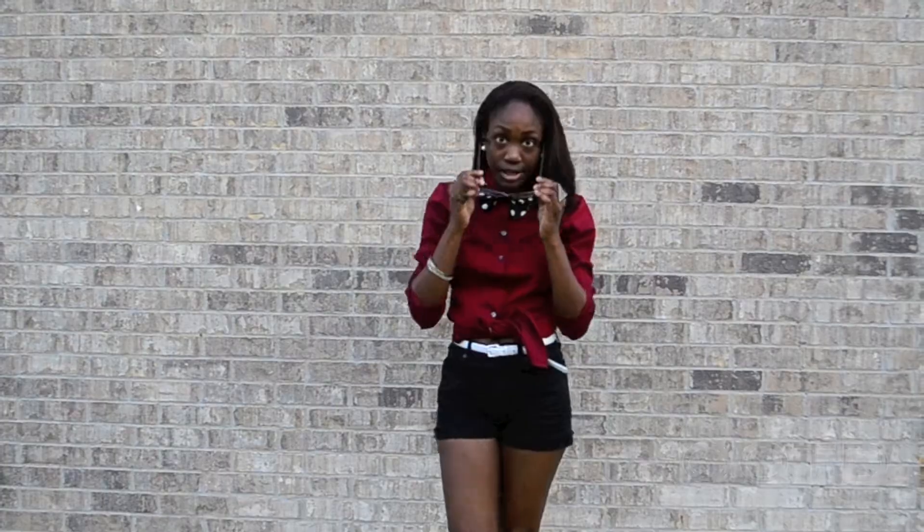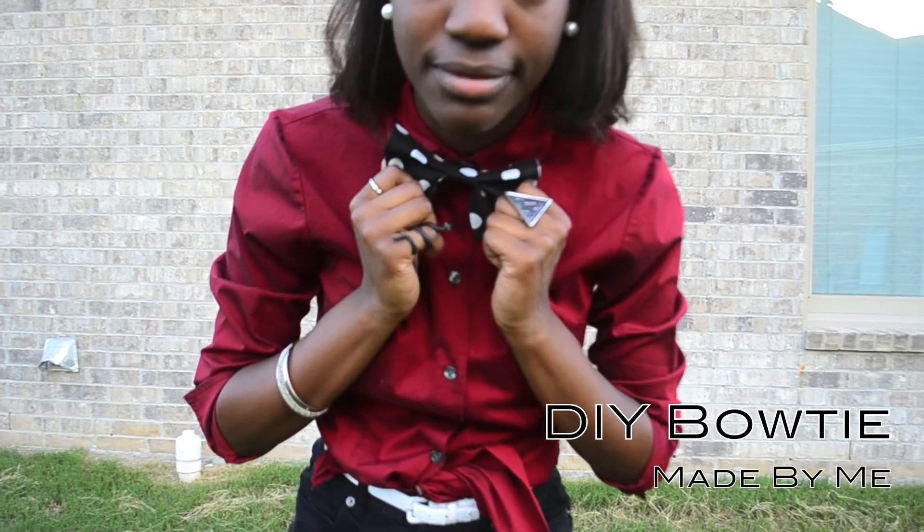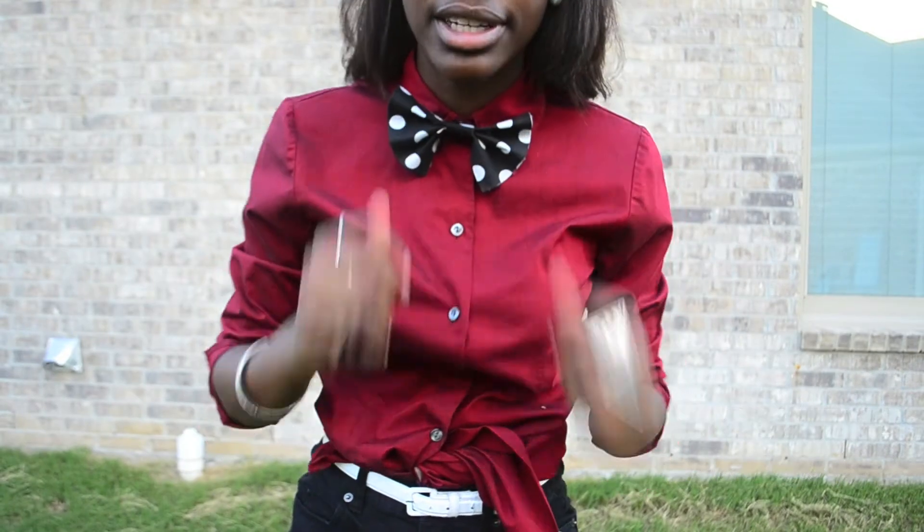Okay guys, this is my outfit of the day video for August 3rd, 2012. I decided to wear my DIY bow tie that I made in the previous video — please go check it out.